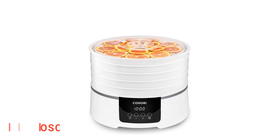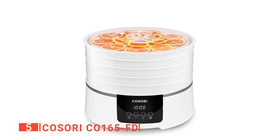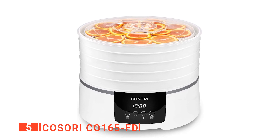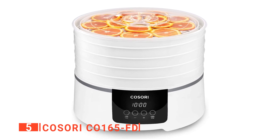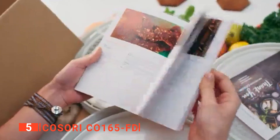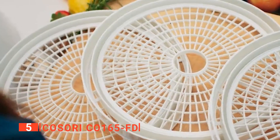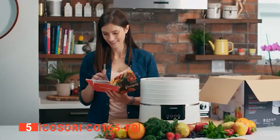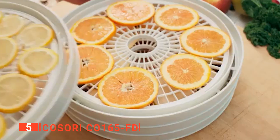The fifth product on our list is the Kosori CO165FD. If you're looking to eat more healthily or simply love nutritious yet pricey snacks such as organic kale chips, or want to sub additive-laden store-bought jerky for a healthy homemade version, a food dehydrator is a must-have. They're ideal for people who have their own gardens and want a way to preserve their harvest, or those with pets that would love some homemade treats.